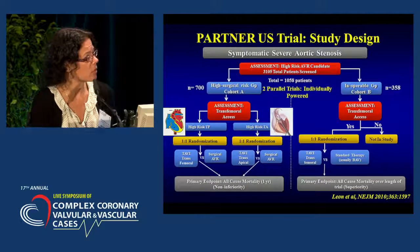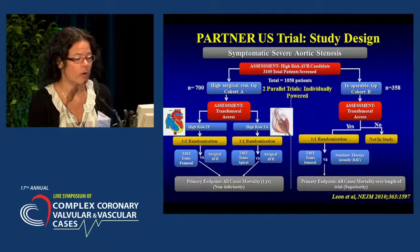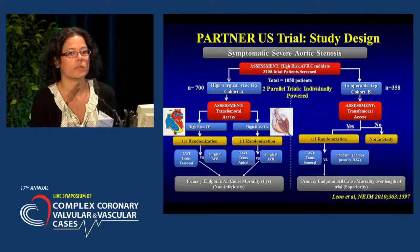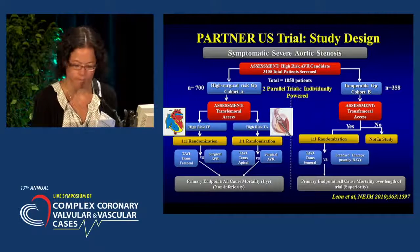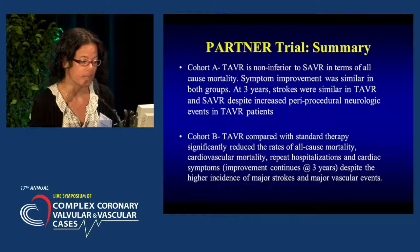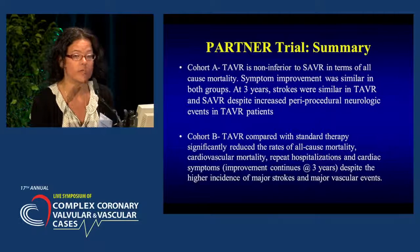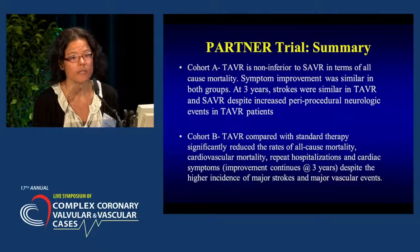The PARTNER US trial used the Edwards Sapien device and had two cohorts. Cohort A was the high-risk surgical group, comparing Edwards Sapien TAVR to surgical valve replacement. Cohort B was the inoperable cohort, comparing Edwards Sapien TAVR to standard medical therapy. In cohort A, TAVR is non-inferior to surgical aortic valve replacement in terms of all-cause mortality. Symptom improvement was similar in both groups, and at three years the stroke rate was also similar. However, there is an increased risk of periprocedural neurologic events with TAVR.